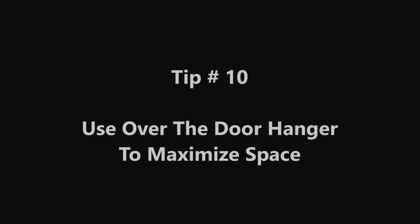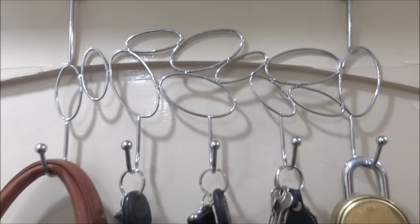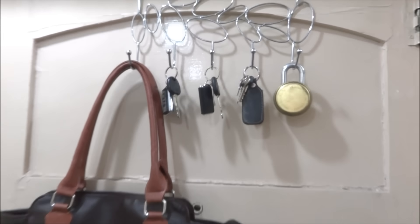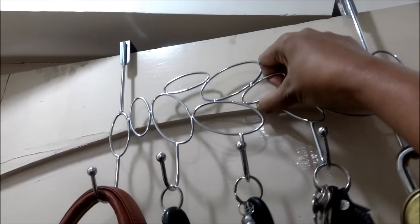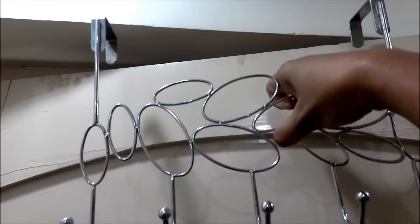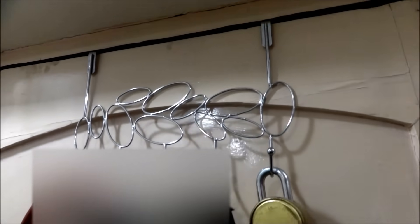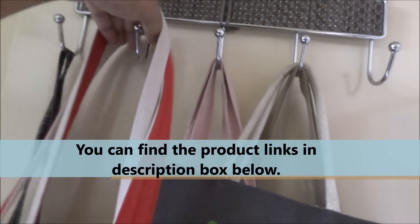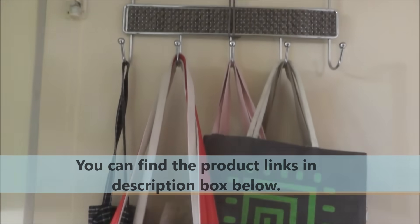Tip number 10: Use an over-the-door hanger to maximize your space. Especially if you are renting and have many restrictions on using space as you need, this type of over-the-door hanger is great. You can use it to hang keys, or in the kitchen to hang grocery bags, or even hang clothes. You can find the product link in the description box below if you wish to check.